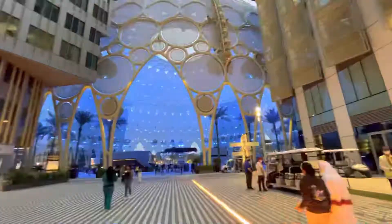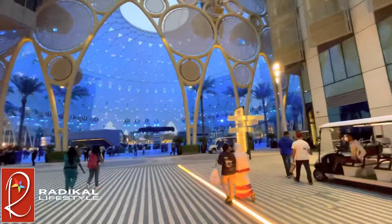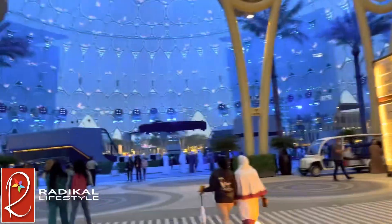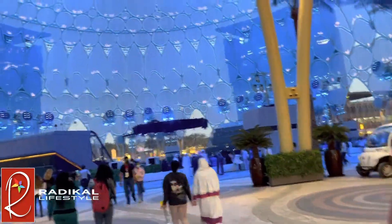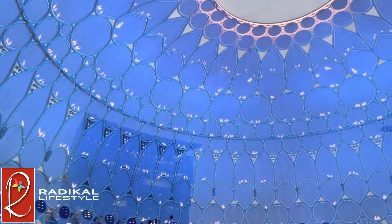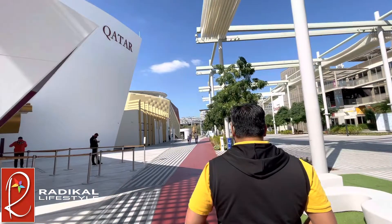Hi everyone and welcome back to Radical Lifestyle. As you can see, we're still continuing our tour of Expo 2020. Although Expo 2020 has come to an end, I'm still trying to bring you guys all of the pavilions that you might have missed or just want to see once more. In this video I'm going to show you Qatar, Kuwait, Uruguay, Panama, Argentina, and Malaysia. Sit back and relax and let's head straight into the video.